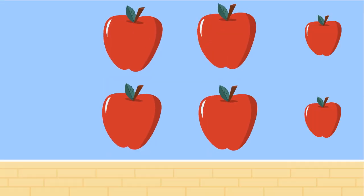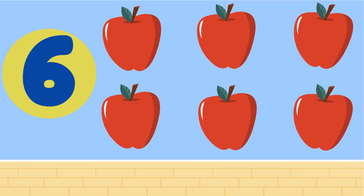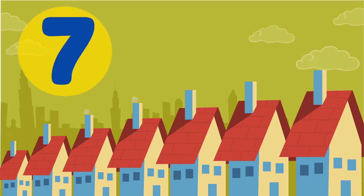Our next number is the number 6. Repeat after me. 6. Our next number is 7.